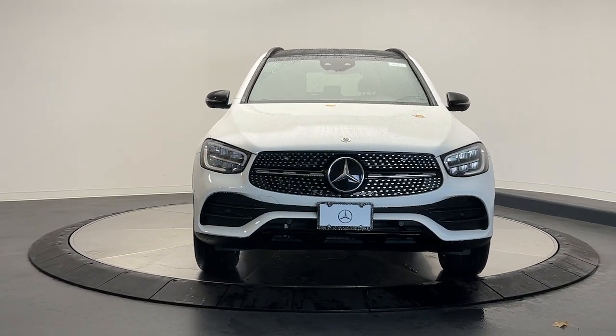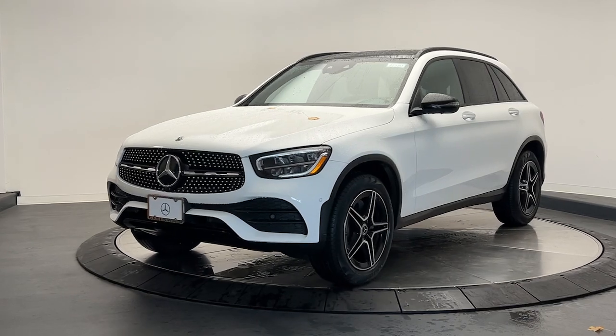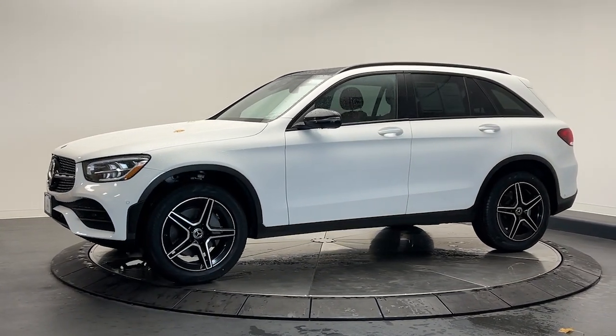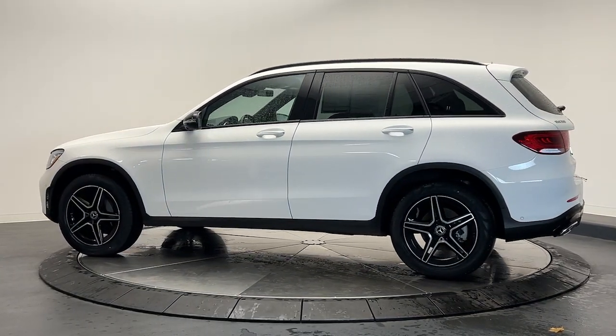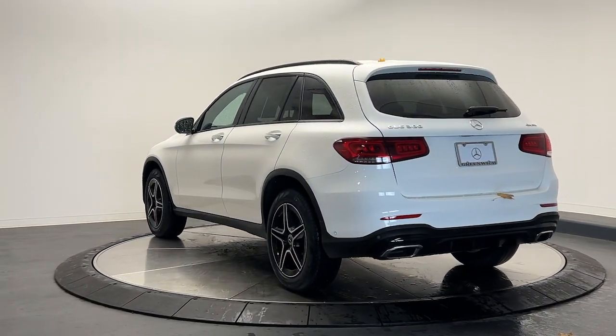You will be amazed by this 2021 Mercedes-Benz GLC. With less than 25,000 miles on the odometer, this vehicle stands out from the rest. Treat yourself to a test drive today. Our staff will toss you the keys and give you an outstanding customer experience. The following are some of this vehicle's highlighted options.